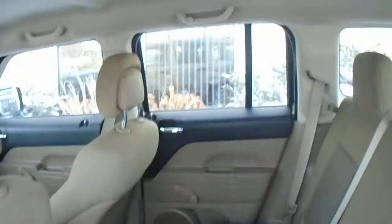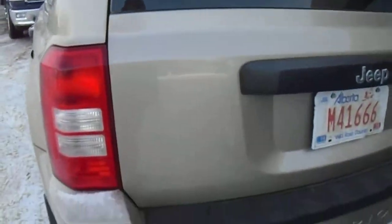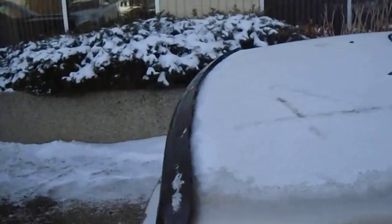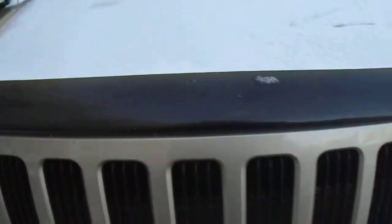Pretty spacious backseat. Got a roof rack on top of it too, so if you're into snowboarding or skiing or just being outdoorsy, you can mount some stuff on the roof. Also a nice little bug deflector — helps not only keep bugs off your hood but even protects it from some rock chips.